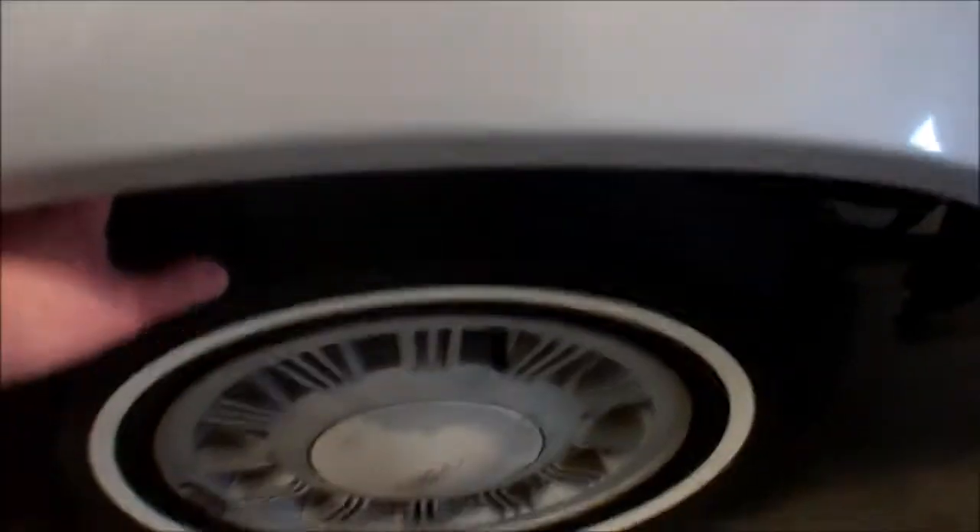The tires are about 45%. This car does run and drive very well. It does have a small exhaust leak. Starting it up here.